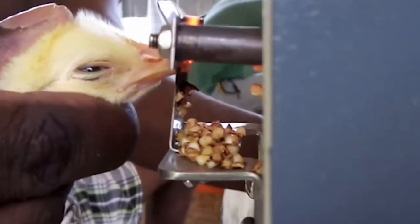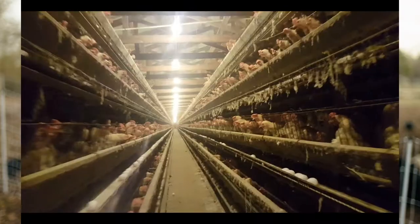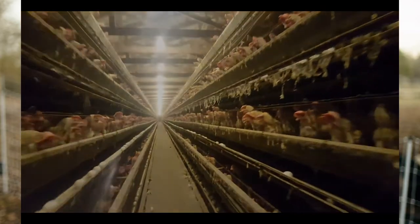Something that may surprise you is that the hens that produce the supermarket eggs you probably have in your refrigerator — they have their beaks removed at an early age. This is done so that they don't cannibalize each other. But why would a chicken eat another chicken? Well, it's because they're stuffed in tiny little cages with several other chickens and given the minimum required nourishment to keep them alive and produce eggs. If they weren't de-beaked they would cannibalize each other.